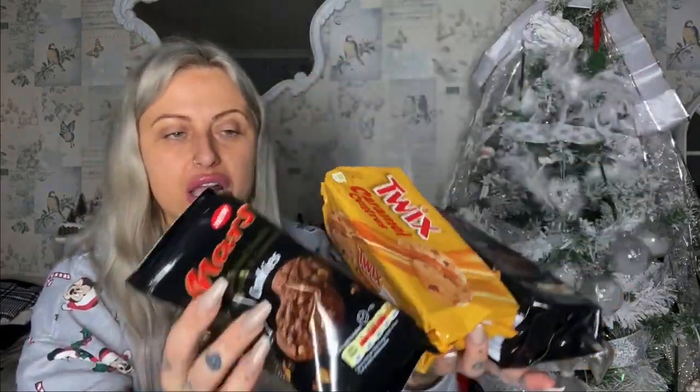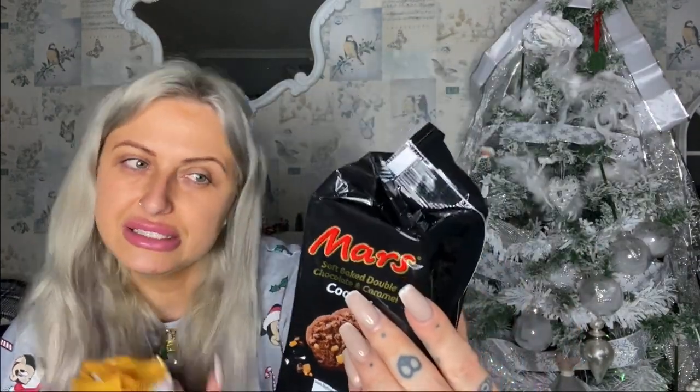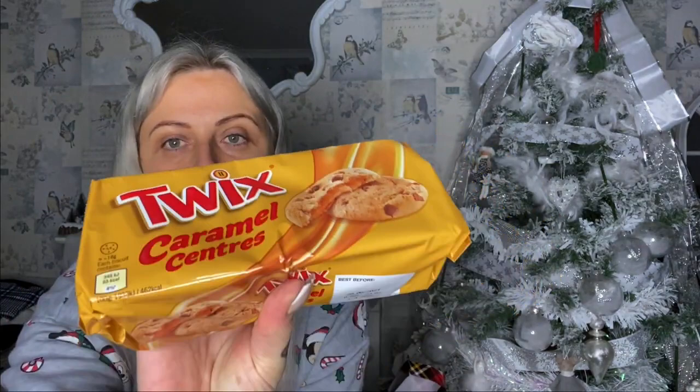These also look amazing. I've got two Mars ones — a pack of Mars soft-baked double chocolate and caramel cookies — and Caramel Scented Twix ones which also sound delicious. You get 162 grams worth of cookies. I really wish I'd got some for myself. They were a pound each which I thought was a really good bargain — Morrison's and all that, they would not be a pound.